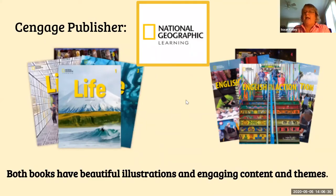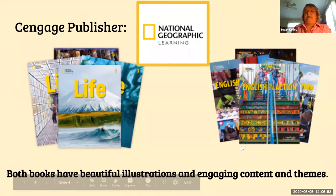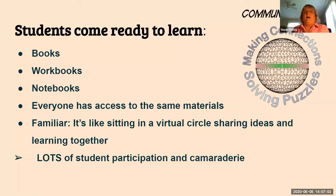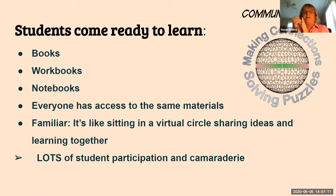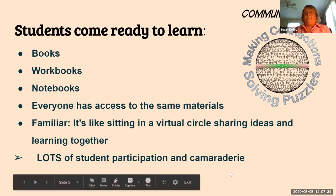This year we're using Cengage Publishing, and these are the two books I'm using in my classroom. Cengage has teamed up with National Geographic Learning to put these books together, so they have really wonderful pictures and a lot of engaging content — not like regular textbooks I've seen in the past. Because we're using textbooks, every time we have a class meeting, students come ready to learn. They bring their books, workbooks, notebooks, and everyone has access to the same materials. It's like sitting in a virtual circle sharing ideas and learning together. I've had lots of student participation and camaraderie.